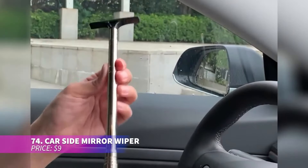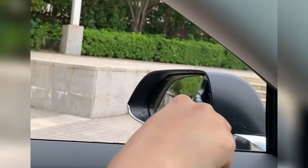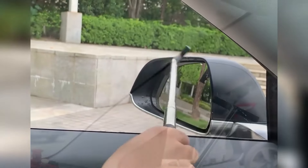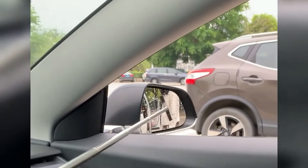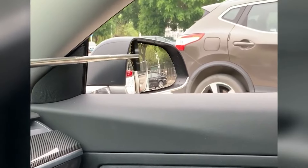Cleaning car mirrors in the rain is a hassle, right? This side mirror wiper fixes that. It has an extendable handle that allows you to clean the mirrors — even the passenger side — without straining yourself. Now you can have clear mirrors no matter the weather without breaking your back.